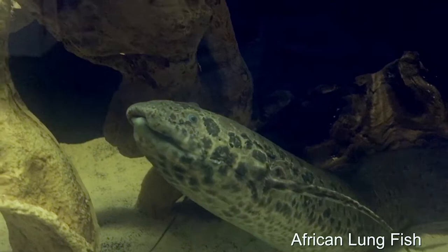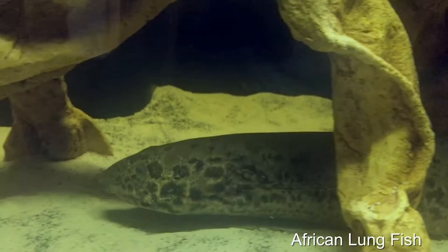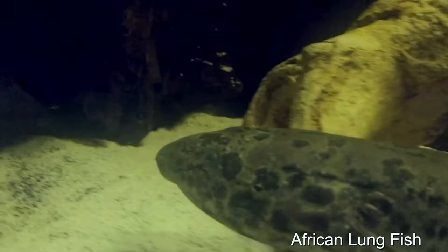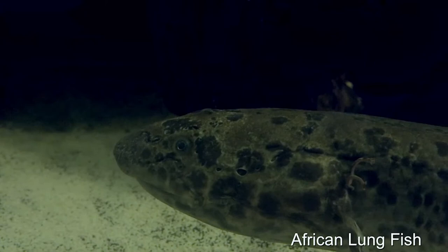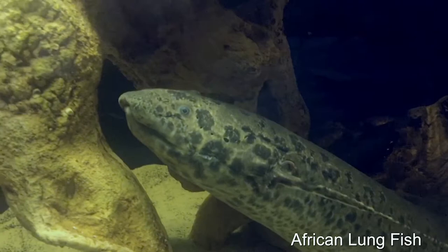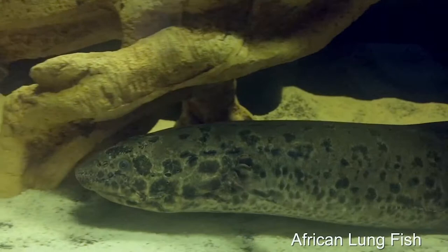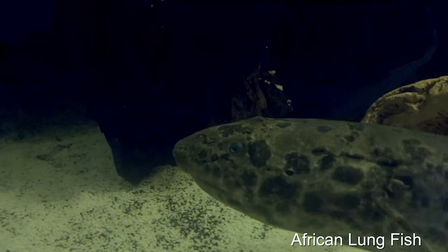Our next animal on screen is our West African lungfish named Leopold, or Leo for short. You will find him in our Weird and Wild exhibit. Lungfishes like to live in the shallow waters of swamps and marshes. Often these waters contain little oxygen, so they actually have two lungs just like us and can breathe air. They use their highly adaptive fins to lift themselves off the bottom surface and propel themselves forward. Sometimes that water will dry up, and because of this they will burrow themselves in mud and survive in these conditions for months until the water returns.